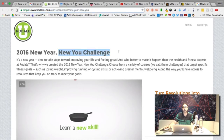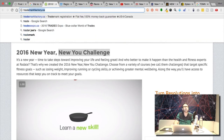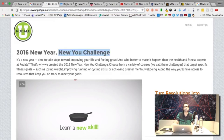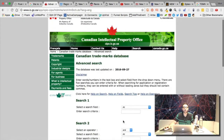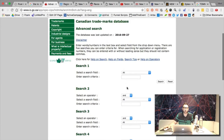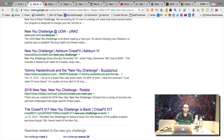I looked up whether 'New You Challenge' is trademarked and it does not appear to be — no documents found. He should have trademarked it, because a lot of other people are using the name as well.